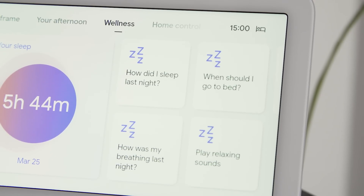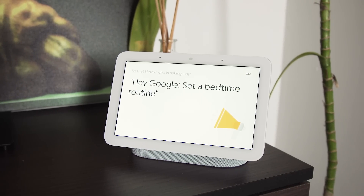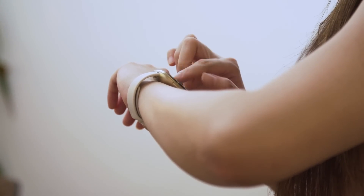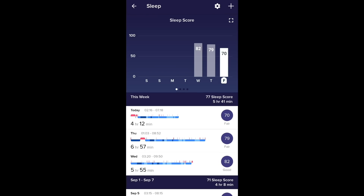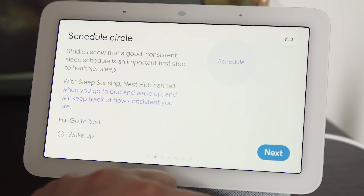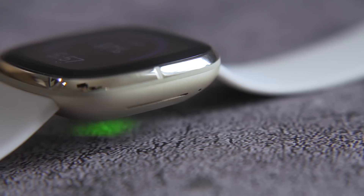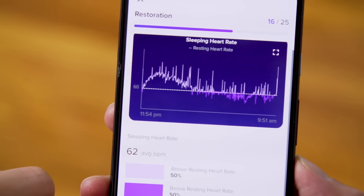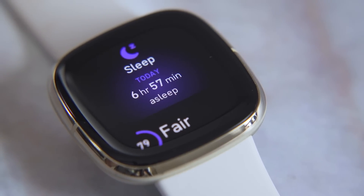I've only had the Nest Hub for a few days, so it's hard to tell if Google's promise of proposing changes to my routines will help yet. The Nest Hub is a very different kind of sleep tracker than a wearable, which I find both uncomfortable and disruptive. While I prefer sleeping without something on my wrist, the data gleaned from a Fitbit is more useful for anyone interested in their physiological well-being. Google is simply telling you to get more sleep, get in bed earlier, and ultimately form habits that will help you rest better. A Fitbit, however, can serve personalized information about what sleep zone you're in — that's actually more insightful, although it's a little harder to do anything about.